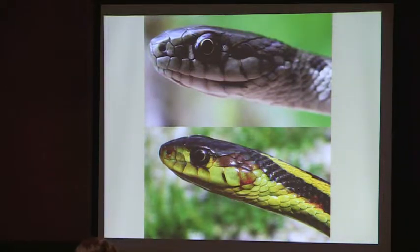Another distinction is that the terrestrial garter has broader scales on its forehead, essentially. We think this is because they have a wider range of food that they will eat. When they get incredibly large, they tend to feed on medium-sized rodents. The common garter doesn't have as great a diversity of species that it consumes, so that's one of the reasons why that difference might be the case.